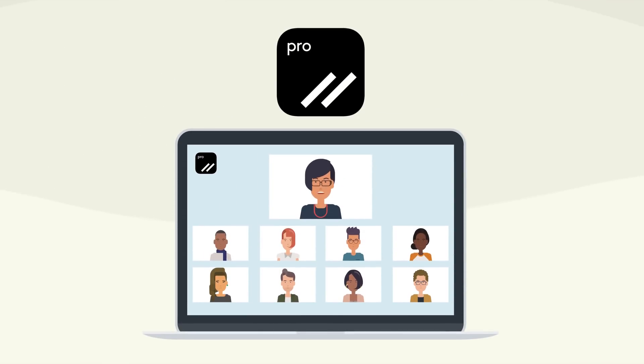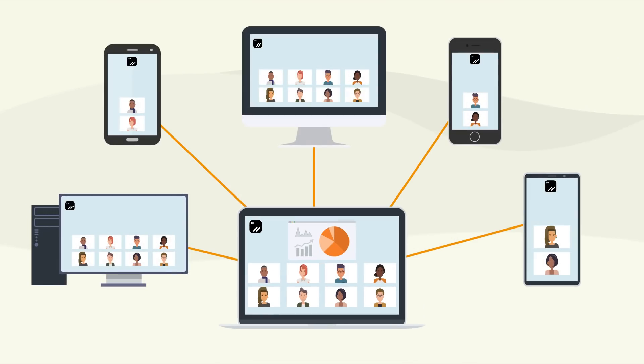Wicker Pro provides a robust video conferencing and collaboration platform. What makes Wicker Pro different from other conferencing platforms?